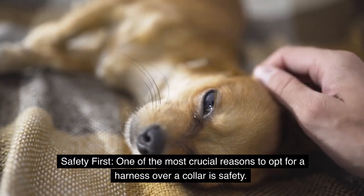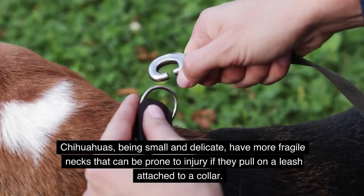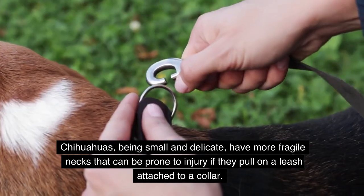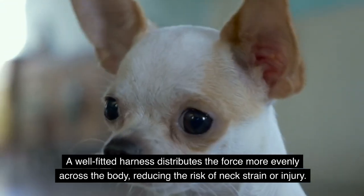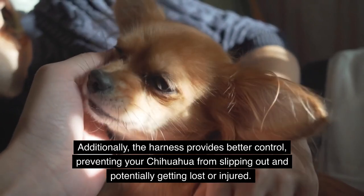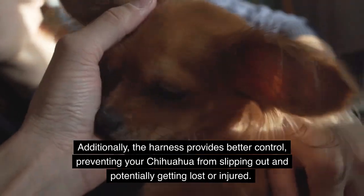Safety first. One of the most crucial reasons to opt for a harness over a collar is safety. Chihuahuas, being small and delicate, have more fragile necks that can be prone to injury if they pull on a leash attached to a collar. A well-fitted harness distributes the force more evenly across the body, reducing the risk of neck strain or injury. Additionally, the harness provides better control, preventing your Chihuahua from slipping out and potentially getting lost or injured.